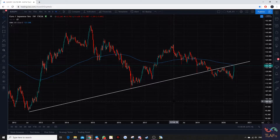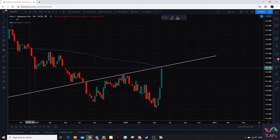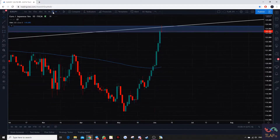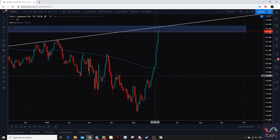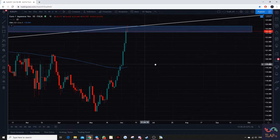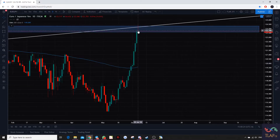Next we have EURJPY. You can see that prices are retesting the trend line right now and we have a resistance zone or neckline structure over here. We go back to the lower time frame to look for a bearish price action, and you can see that there is a doji over here. Typically, aggressive traders will fire a short position right now with their stop loss above this wick and take profit at this zone.